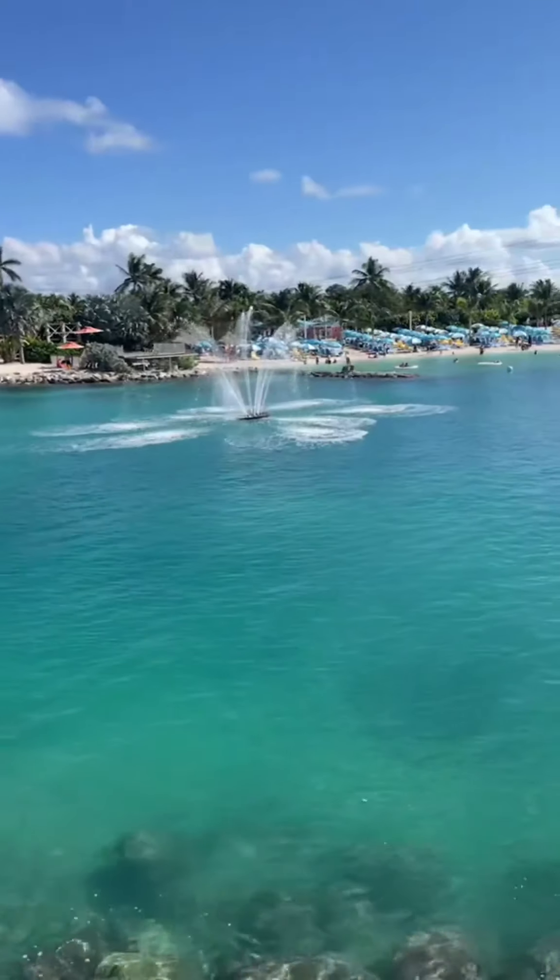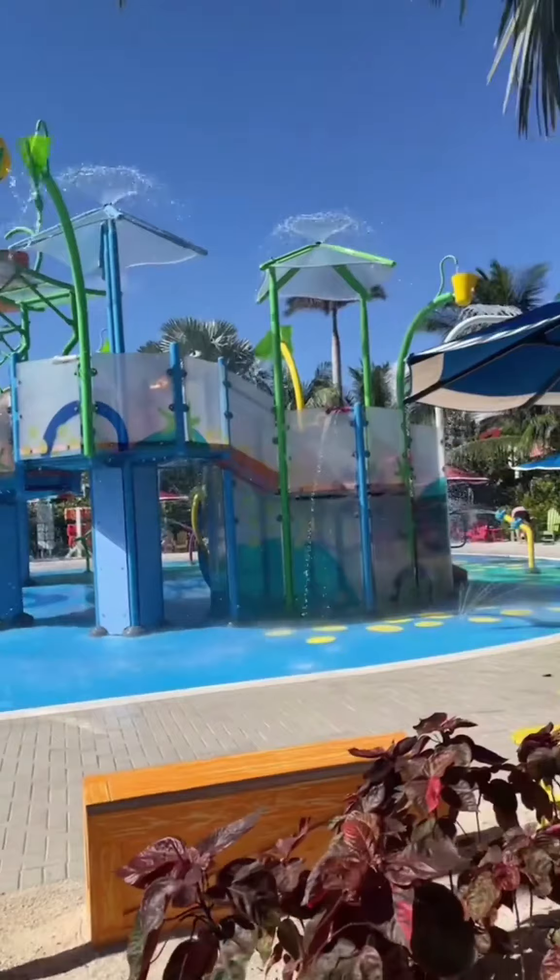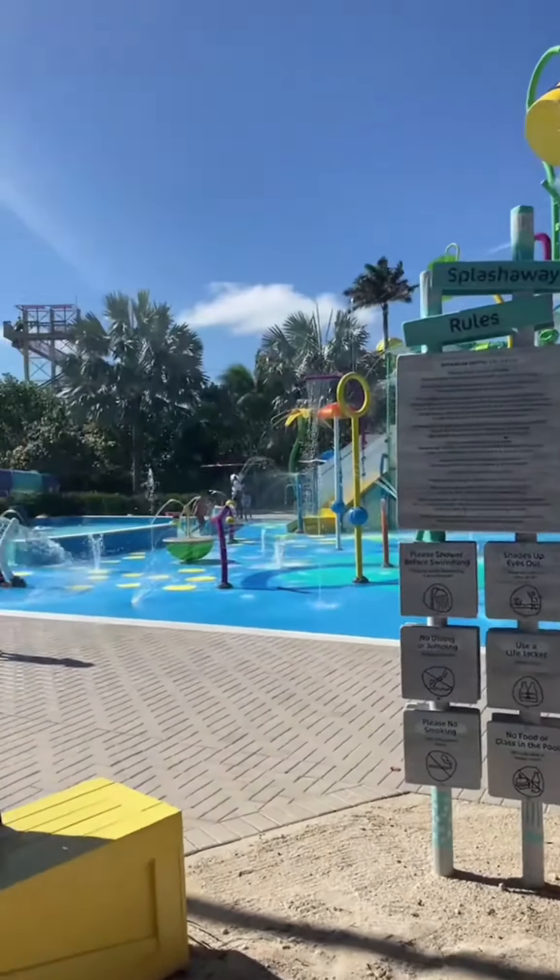Here's one of the beaches. Look at this water, guys — it's actually unreal. So pretty. This is Splash Away Bay for the kids, a really cute little splash zone.